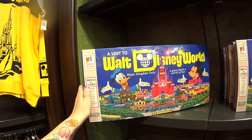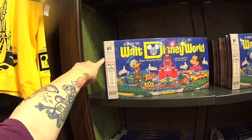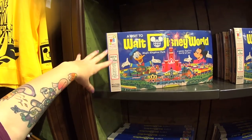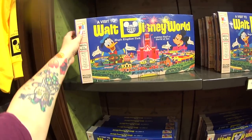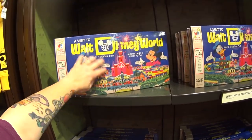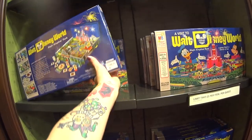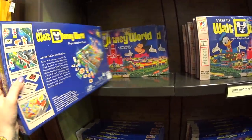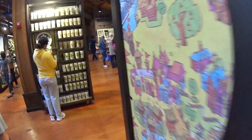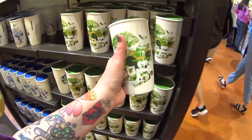Oh my god, look — 'A Visit to Walt Disney World Magic Kingdom Park, A Game That's A World of Fun.' This is a Milton Bradley Key to Fun and Learning game. It looks like a real old one — the color of the box, the texture they made to look like an old box. It's $39.99 and it would be an amazing keepsake. Remember, you can order any of the things I show you at yourwdwstore.net using coupon code EDSMagicWorldFreeGift.